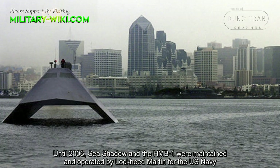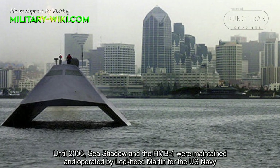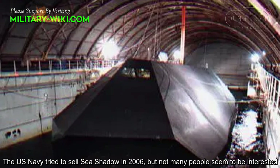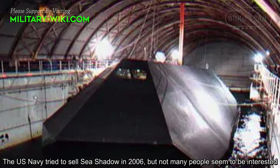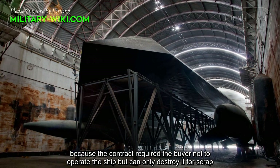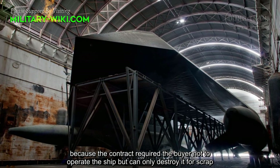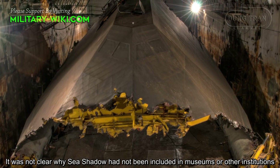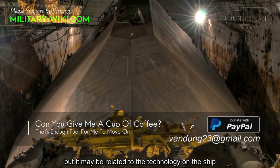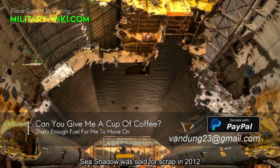Until 2006, Sea Shadow and the HMB-1 were maintained and operated by Lockheed Martin for the U.S. Navy. The U.S. Navy tried to share Sea Shadow in 2006, but not many people seemed to be interested, because the contract required the buyer not to operate the ship but only to destroy it for scrap. It was not clear why Sea Shadow had not been included in museums or other institutions, but it may be related to the technology on the ship. Sea Shadow was scrapped in 2012.